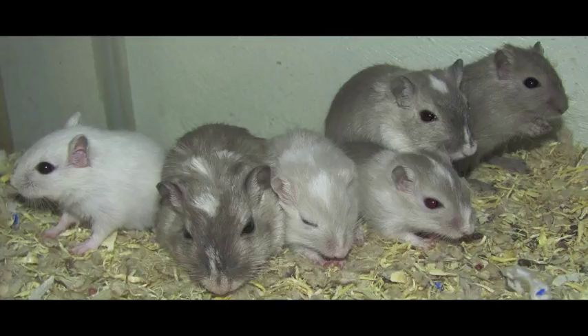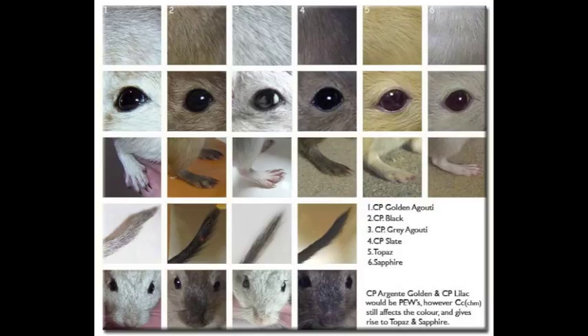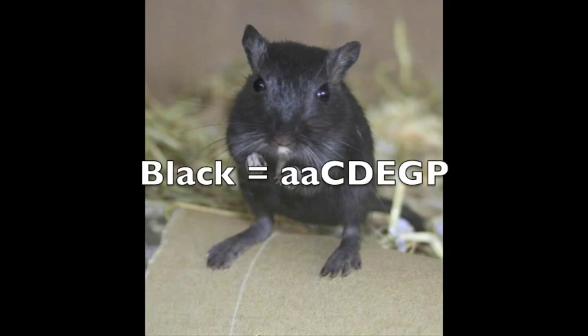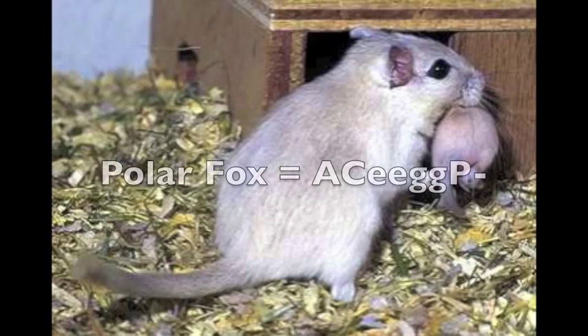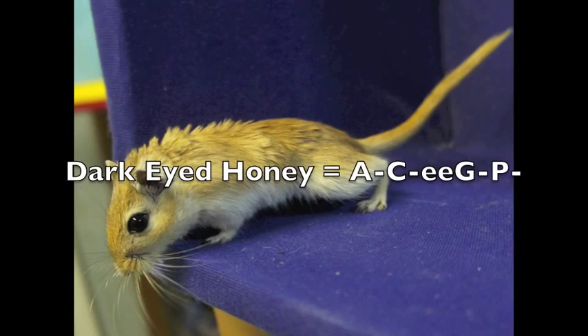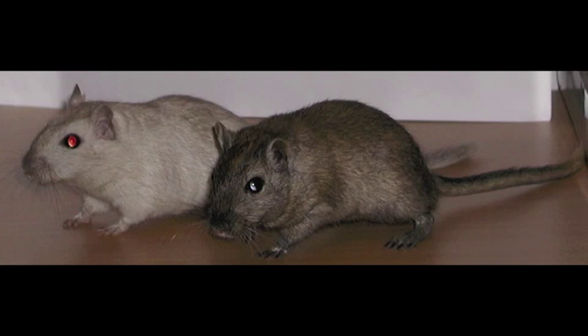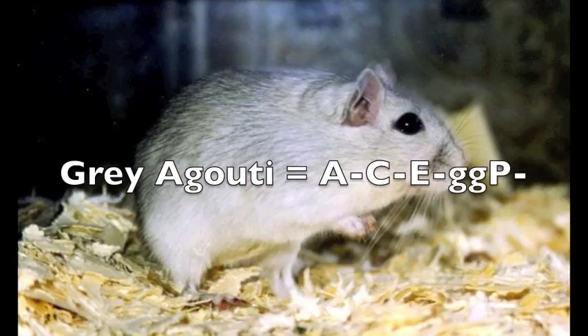Now on to the fur coats and patterns. There are tons out there, so I can only name so many. First there's the agouti, which is dark brown with black ticking, along with the white belly and dark pigment. Then there's the black coat that's, well, all black, but usually with some white underneath and on the paws. Next we have the polar fox — they have a white undercoat with black ticking and dark pigment. The dark eyed honey has a golden coat and black ticking, also dark pigment. Nutmegs are pretty hard to describe — they look like a dark eyed honey when they're pups, but become a rich dark brown color with dark pigment.